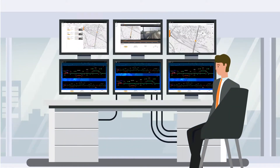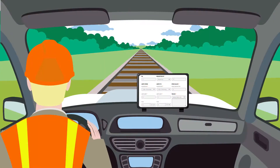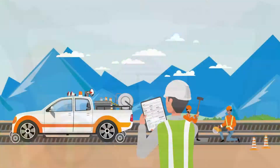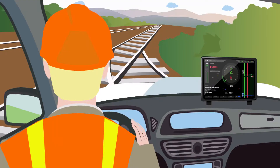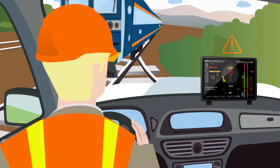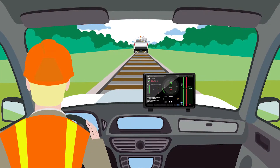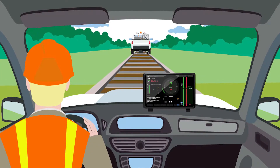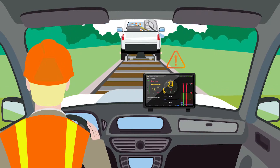Integrated with the dispatching system, SafeRail enables railways to electronically grant Work Zone Limits to the maintenance of way workers and operators. If a vehicle leaves its authorized Work Zone, SafeRail alerts the driver to prevent train-to-vehicle collisions. If a vehicle infringes into another vehicle's protective bubble, SafeRail also generates a proximity alert to prevent vehicle-to-vehicle collisions.